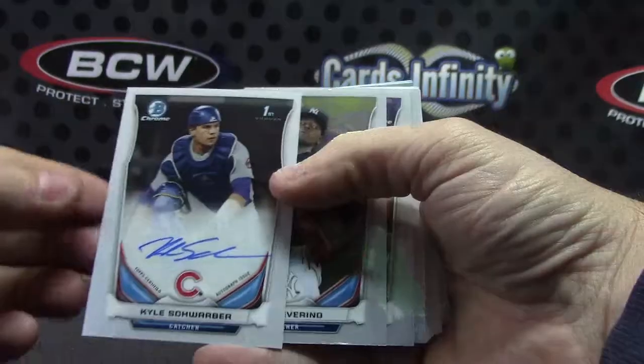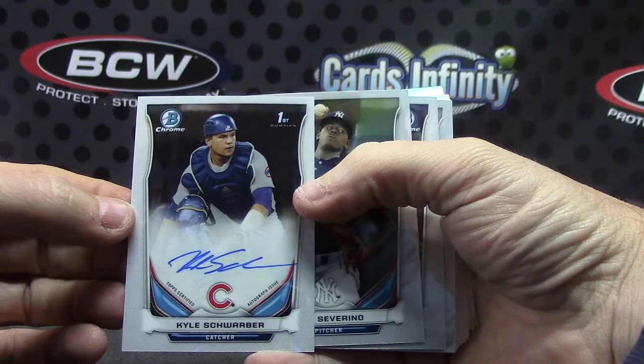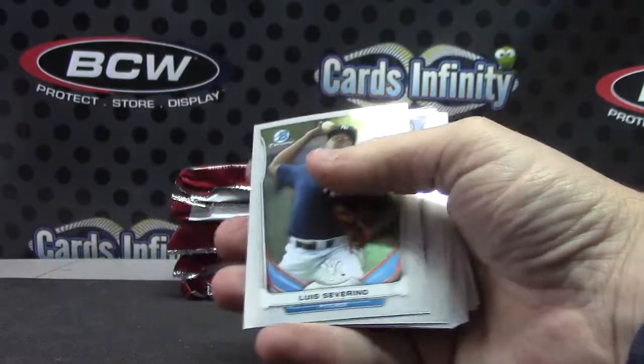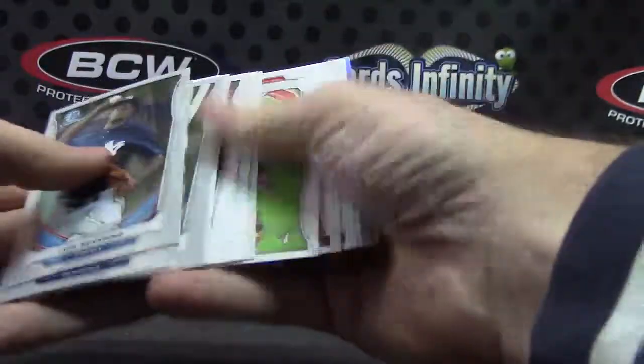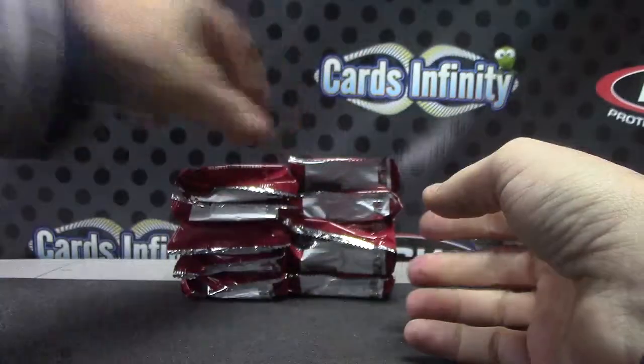Casey Gillaspie and Kyle Schwarber. Kyle Schwarber — I want to say we pulled his gold autograph out of this same case. Aramis Garcia, Jose Peraza.